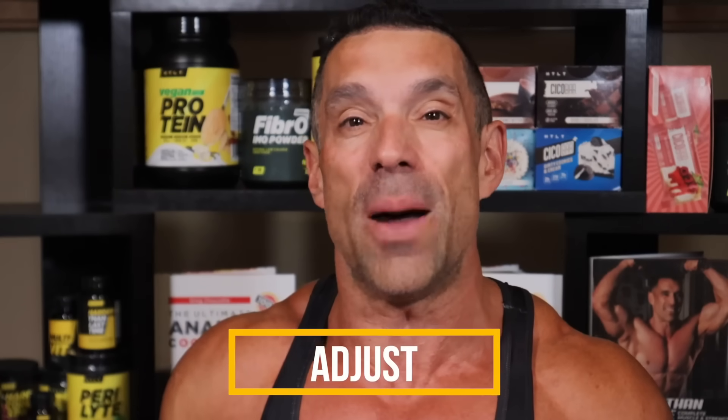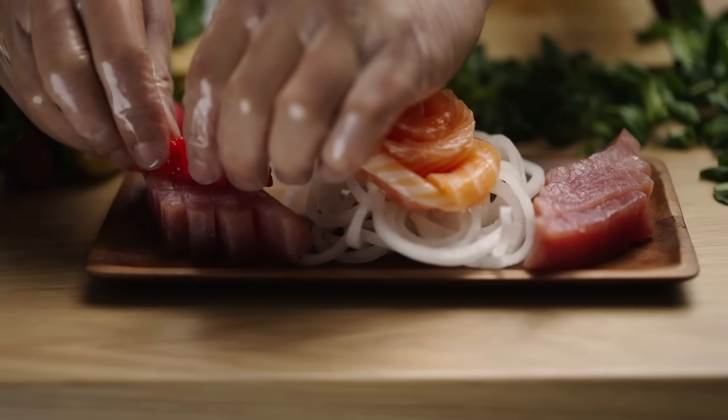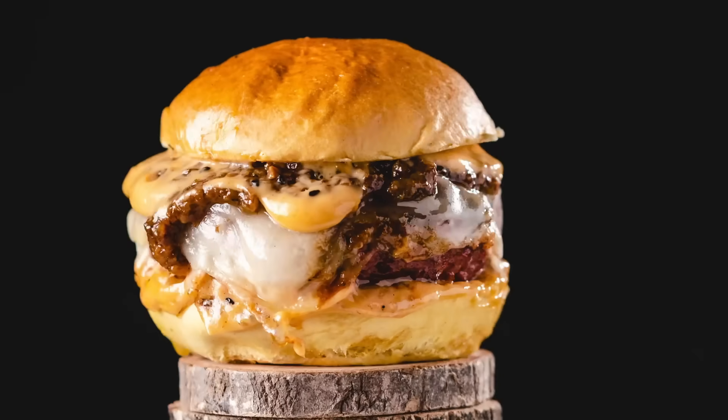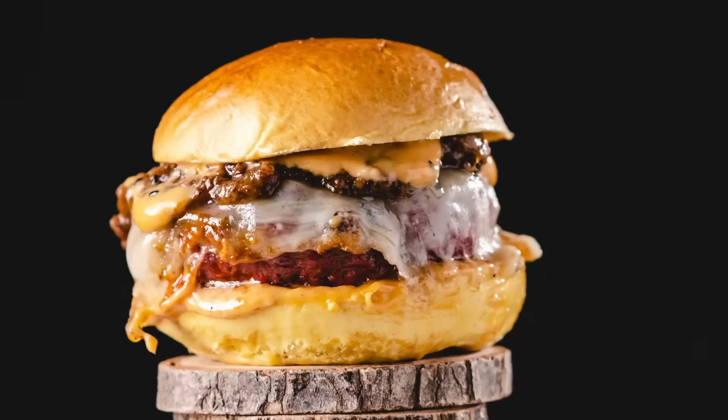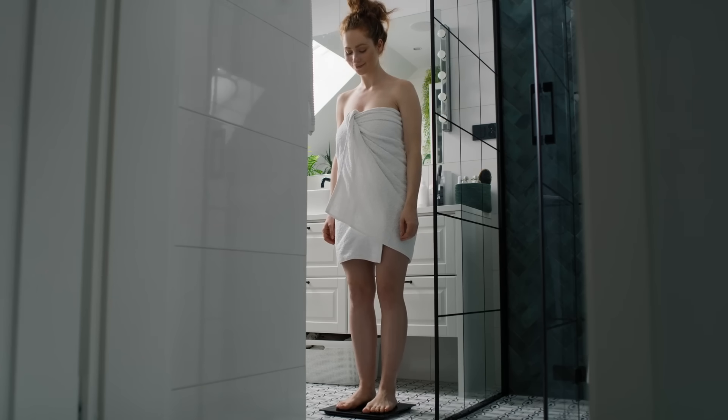If you notice your median weight is dropping by more than one pound in a week, simply add about 250 extra calories to what you're eating. If you notice you're not losing any weight, do the opposite and reduce your calorie intake by approximately 250 calories. You can also monitor your weight during the week — if your median was 200 the previous week and you wake up at 197, you should probably eat more. If you wake up at 202, it's a good indication you should eat less. On any given day, you can literally adjust your calorie intake based on your median weight, which is why I encourage people to weigh themselves daily.